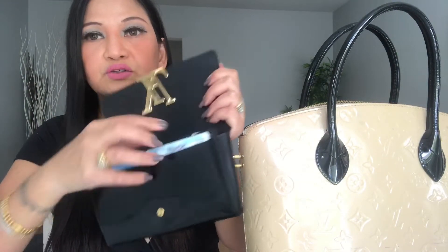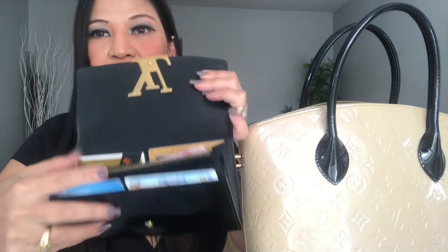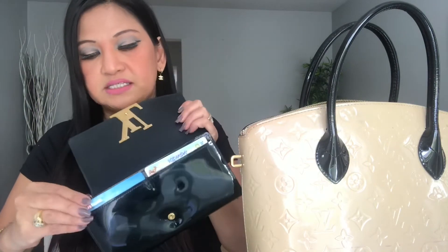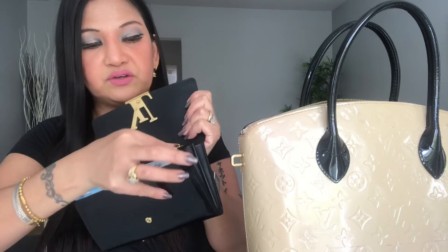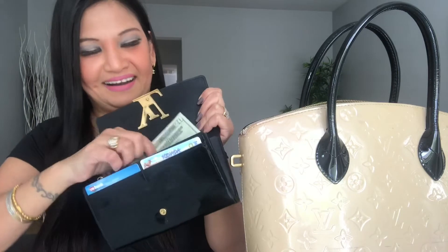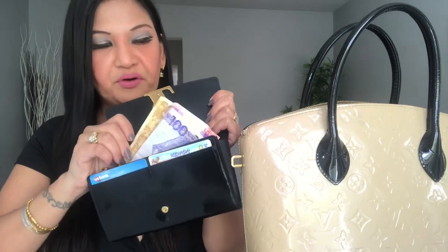This is my favorite to use, especially when I'm in the Philippines, because there's a lot of space for your cards. Here in Las Vegas, I don't usually carry much cash — we mostly use cards. It also has a coin section. I have some peso here for when I go back to the Philippines — for tips at the airport — and I only have $20 in cash.